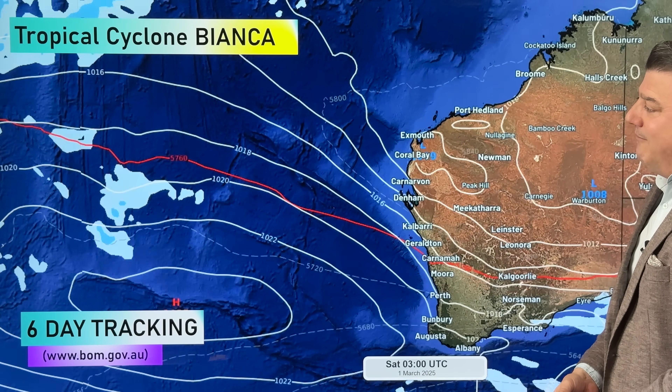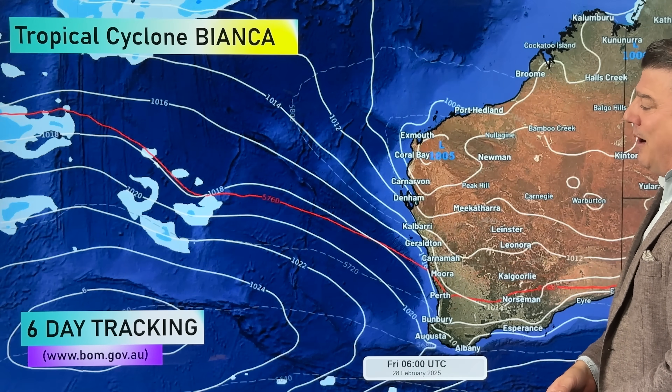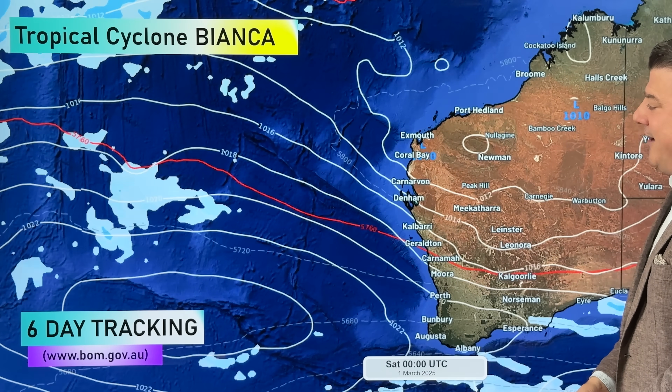And finally, Bianca — really nothing to see there. It falls apart very, very quickly offshore. There's a massive high pressure zone just south of it, so Bianca poses no threat to the western side of Australia.